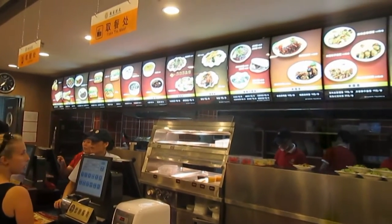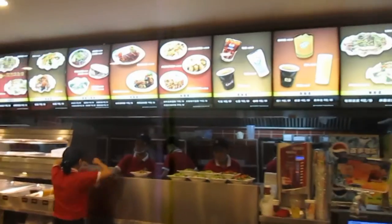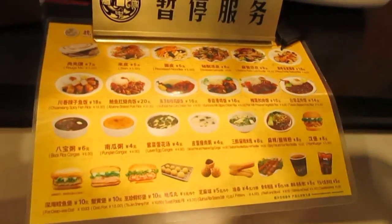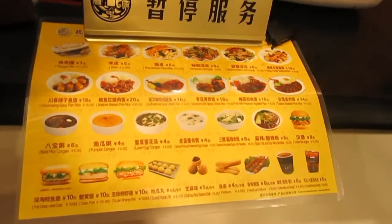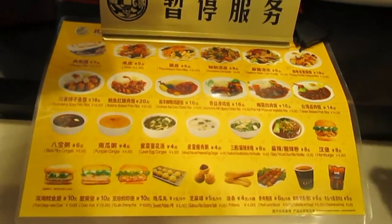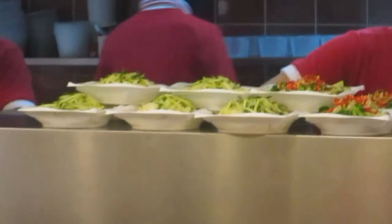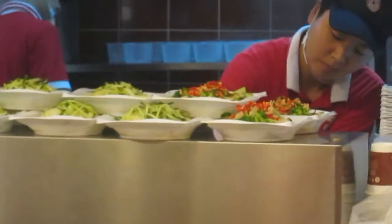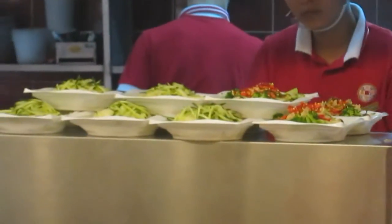We've decided to try a local takeaway place here in Xi'an, and these are some of the dishes we're going to be ordering from. Mainly all Chinese dishes apart from that hamburger that has chicken in it. They have the bowls of noodles stacked up on a counter like you'd have hamburgers stacked up at a fast food joint.